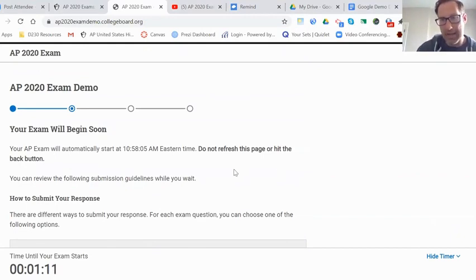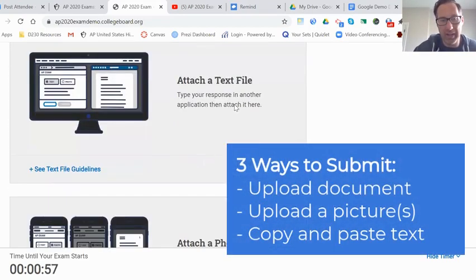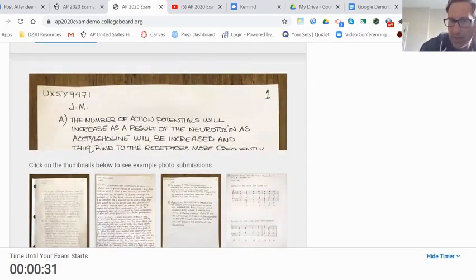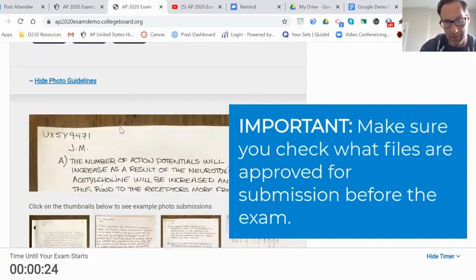You need to decide how you're going to be submitting your response. We have one question on the day of the AP exam and there are multiple ways to submit. You can attach a text file - most of you will probably type your response in a Google doc and submit through that. Others might want to handwrite it on a separate piece of paper, take a picture of it, and then upload it.